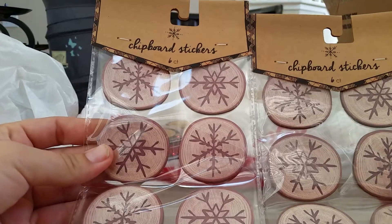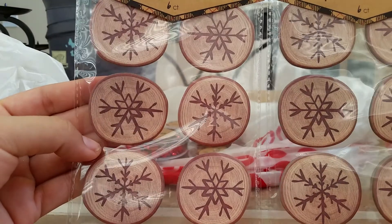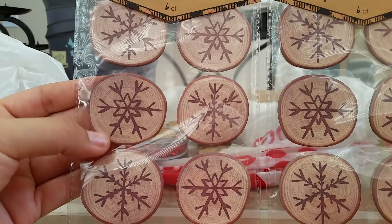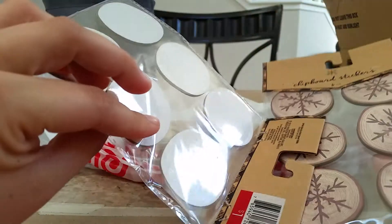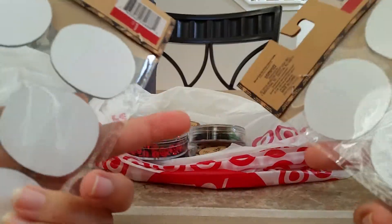I also found these cute chipboard stickers. I thought they were adorable. Look at how cute those are. I can't wait to start using these — maybe for making cards or doing little gift boxes or something, and putting these on there as little accents. These are cute. And these were also a dollar.